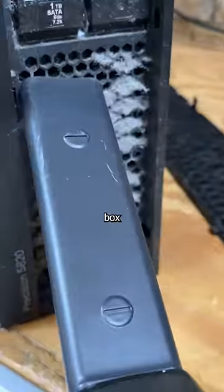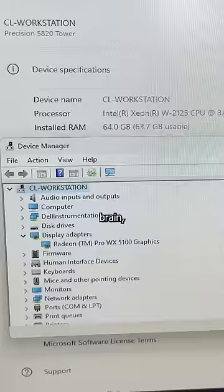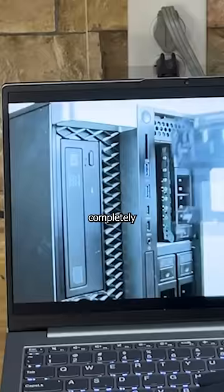Though the size of this box rivals that of your mother's, this Dell Precision is built for production, not reproduction. But it's in my repair shop because like my brain, it's getting slower every day. This usually means the hard drive is failing, so that's the first thing I'll check just as soon as I watch this completely unrelated video.